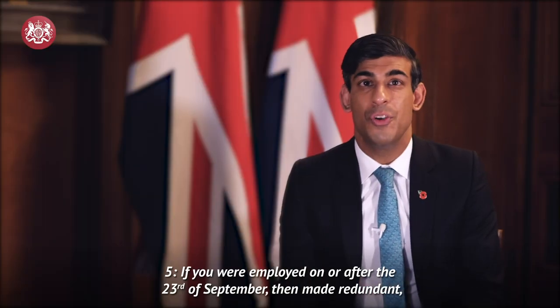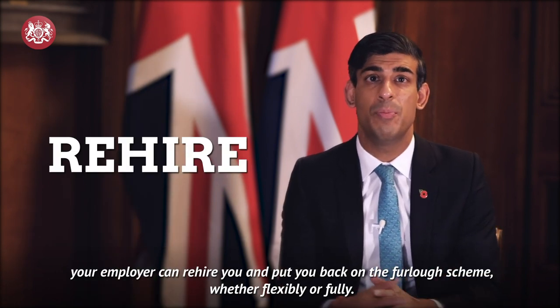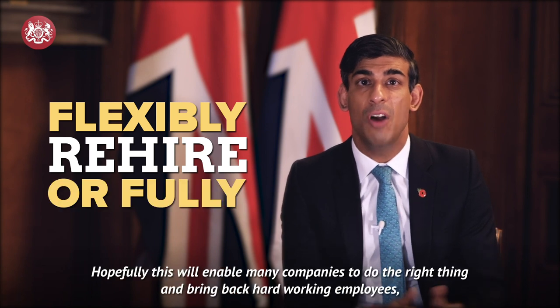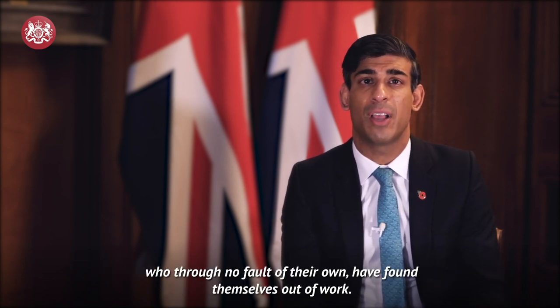Number 5. If you were employed on or after the 23rd of September, then made redundant, your employer can rehire you and put you back on the furlough scheme, whether flexibly or fully. Hopefully this will enable many companies to do the right thing and bring back hard-working employees who, through no fault of their own, have found themselves out of work.